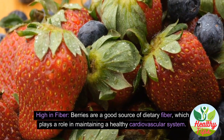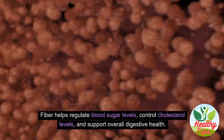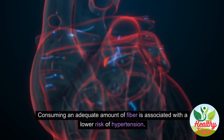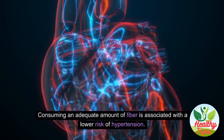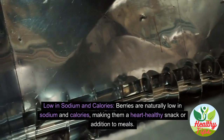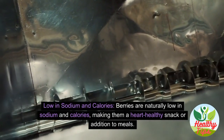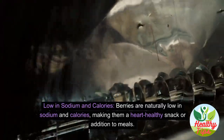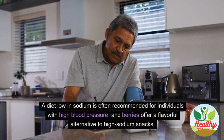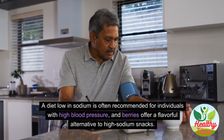Fiber helps regulate blood sugar levels, control cholesterol levels, and support overall digestive health. Consuming an adequate amount of fiber is associated with a lower risk of hypertension. Berries are naturally low in sodium and calories, making them a heart-healthy snack — a flavorful alternative to high-sodium options.